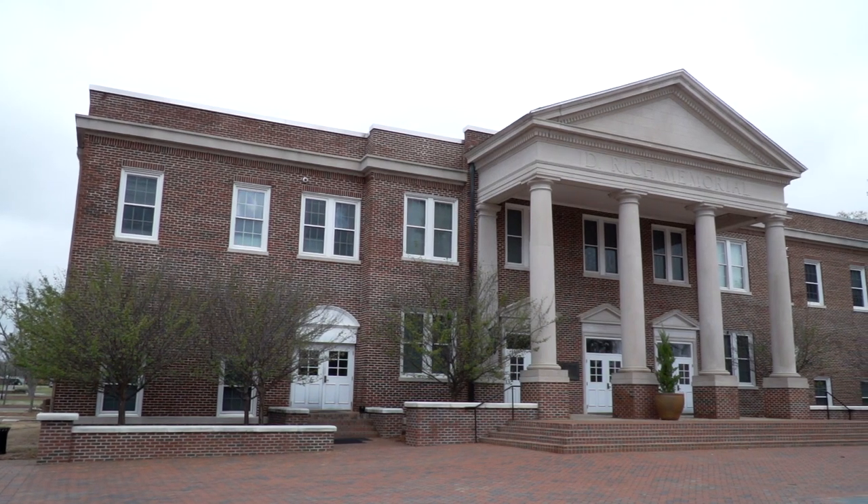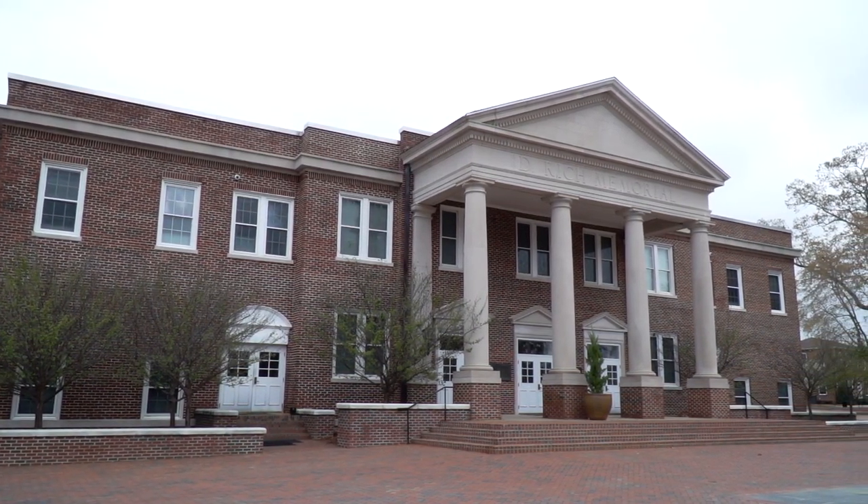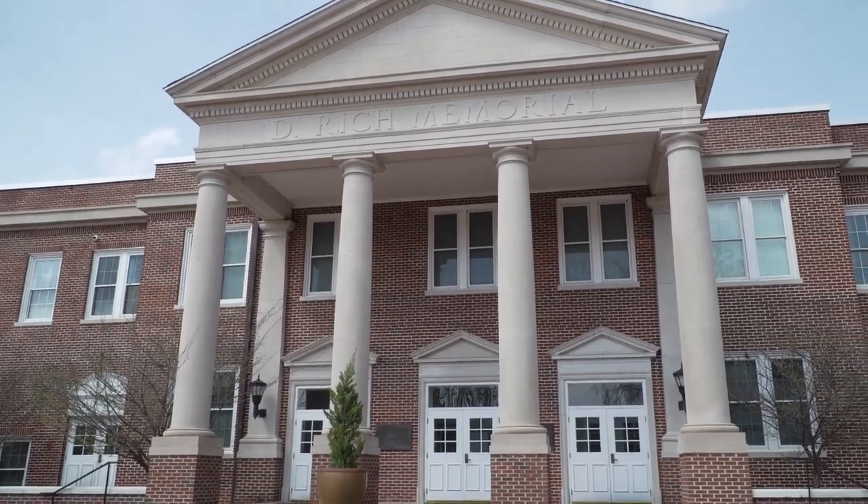I'd like to show you D. Rich Memorial Hall. D. Rich is home to the majors of political science, history, criminal justice, homeland security, and cyber security, as well as our integrated pre-law curriculum. Our pre-law curriculum has placed many students across the country in numerous law schools, as well as Campbell Law School, which is one of the best in the country for bar passage rates for you future lawyers out there.